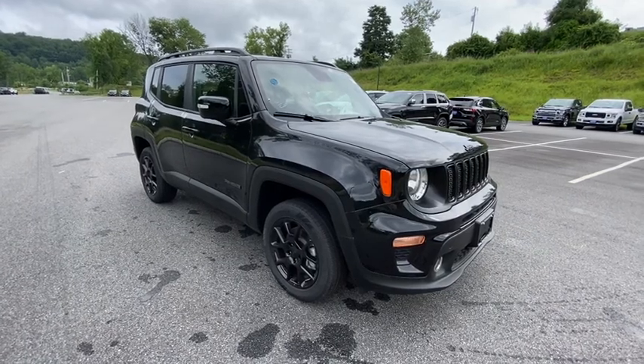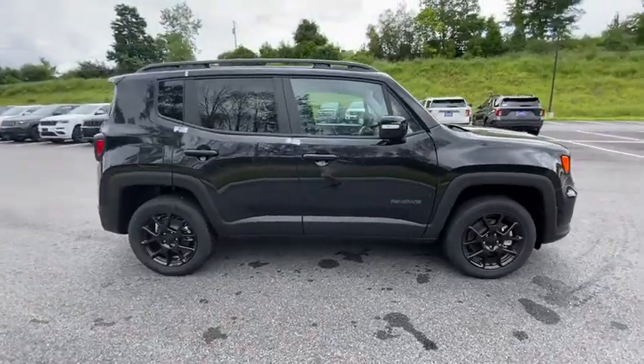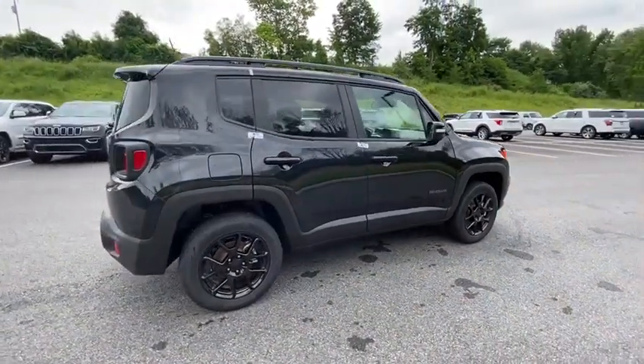Get into the 2020 Jeep Renegade. Punch up your daily drive in the seriously smart and capable Renegade. Its bold looks and rugged spirit inspire you on the road or on the trail.